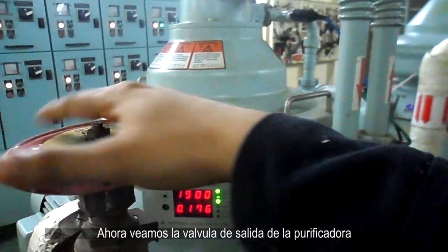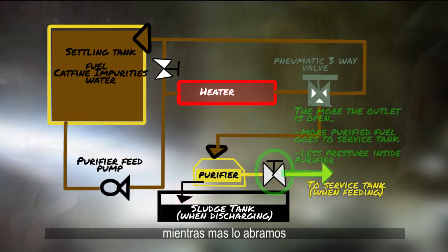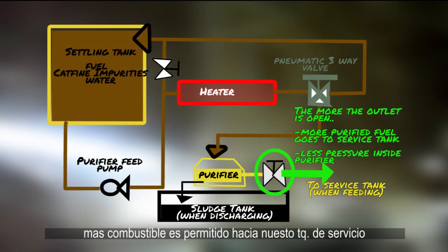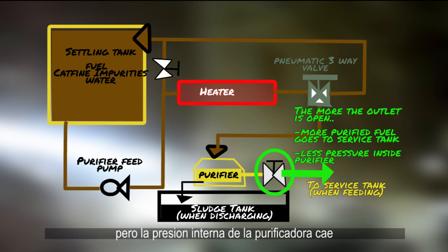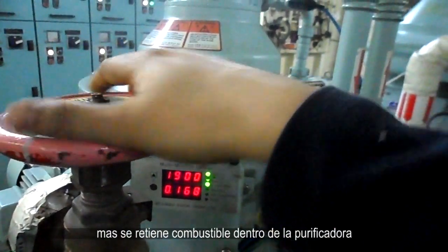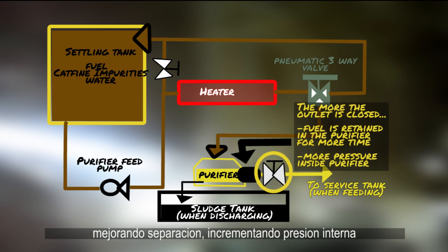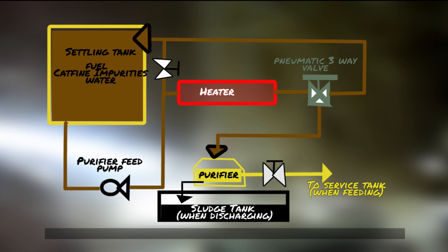Now let's look at the outlet valve of the purifier. The more we close it, the more fuel is retained inside the purifier, improving separation and increasing pressure inside the bowl. However, it reduces the supply to the service tank.